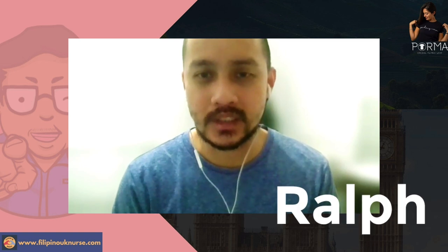Hello, Manong George here. Welcome to our channel. And today, we have a very special guest. Hi, I'm Ralph. I'm an anesthetic trained nurse.